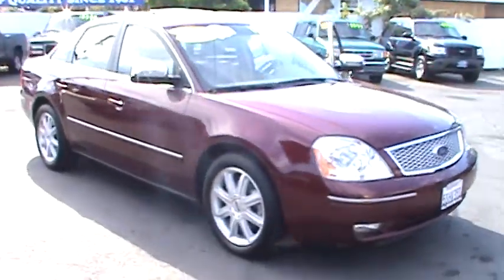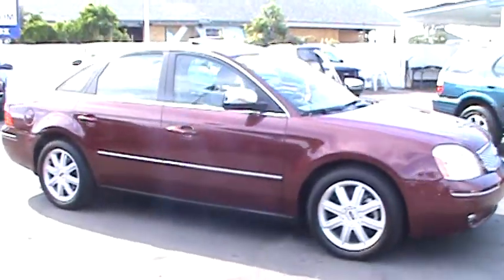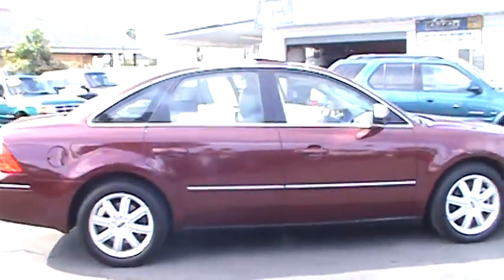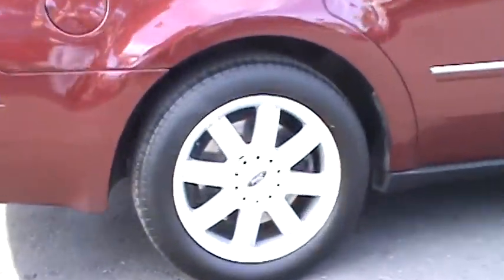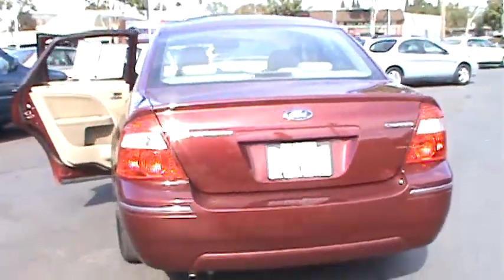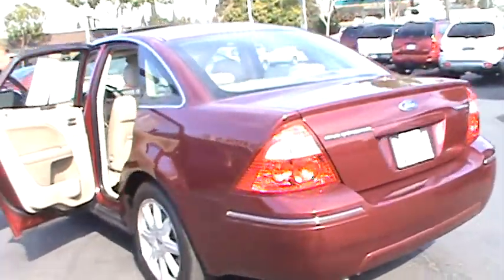Today we're featuring our classy and extra clean 2005 Ford 500. This is an original Merlot clear coat metallic paint. These are stylish 18 inch factory alloy wheels wrapped with all matching and nearly new Pirelli radial tires.